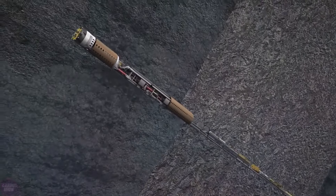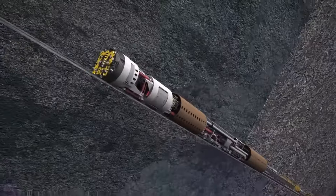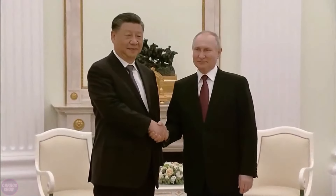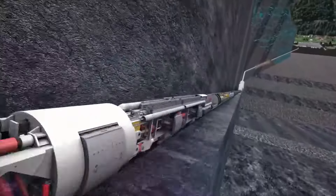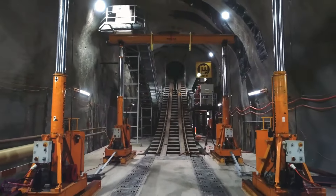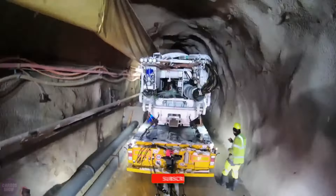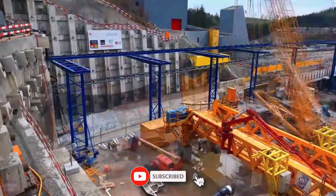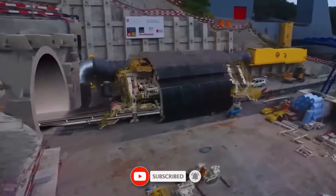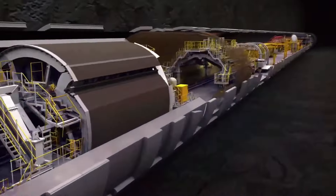Yet the biggest question remains: can Lake Baikal's fragile ecosystem withstand such a massive project? China's ambitious plans and their media portrayal raise concerns about ecological impact and potential propaganda. The Russian government's control over water sales to China adds another layer of complexity. The proposed Lake Baikal pipeline is an undertaking of unprecedented scale. While it aims to combat drought and water scarcity, the ecological balance of this natural wonder hangs in the balance. Here's to hoping that future generations can still enjoy the blue eyes of Siberia in all its pristine beauty!